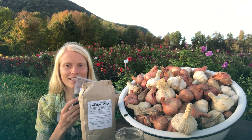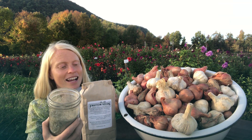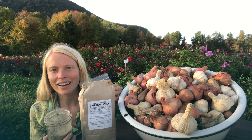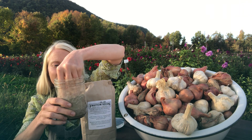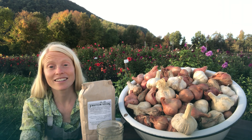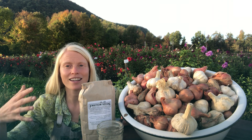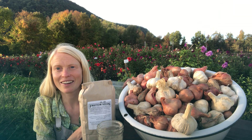We also have this little packet inside — and this bag is good for one pound of garlic and/or shallots, by the way. It's a lovely crumble that you incorporate into the compost, ideally, that you're incorporating into or on top of the soil if you're doing no-till, which I definitely recommend.